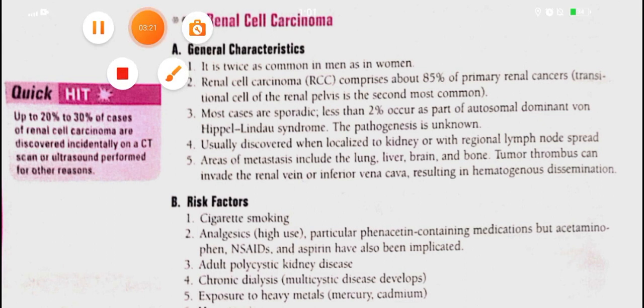Renal cell carcinoma is the most common tumor of the kidney in adults. It arises from renal tubular cells and is associated with hematuria. Subtypes include clear cell (most common), papillary carcinoma, chromophobe carcinoma, and collecting duct carcinoma.